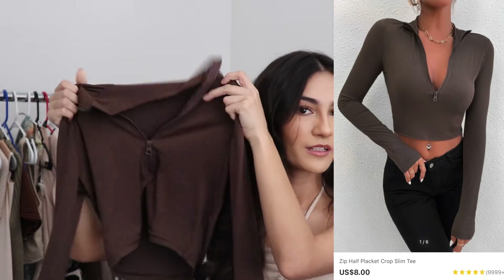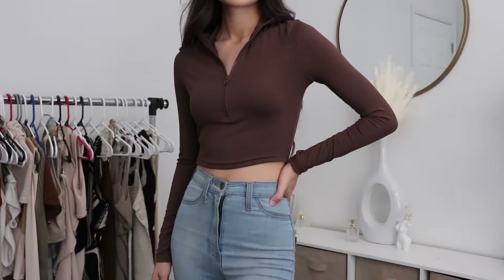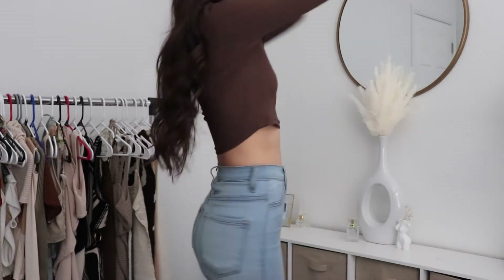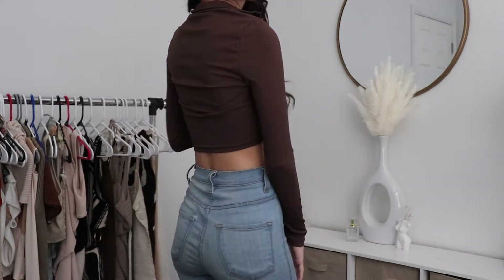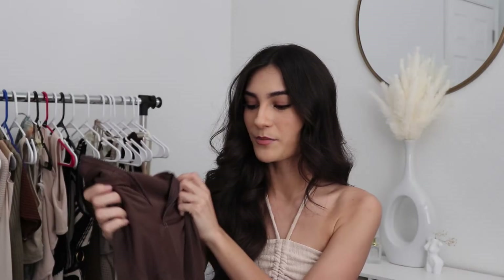I also got this brown long sleeve with a zipper in the front. I think it's like a really cute transition into fall. I'd probably wear it with like some jeans or like a skirt. Honestly, I really like this. I'm probably gonna buy it in maybe a few other colors, but yeah, I'm definitely keeping this.